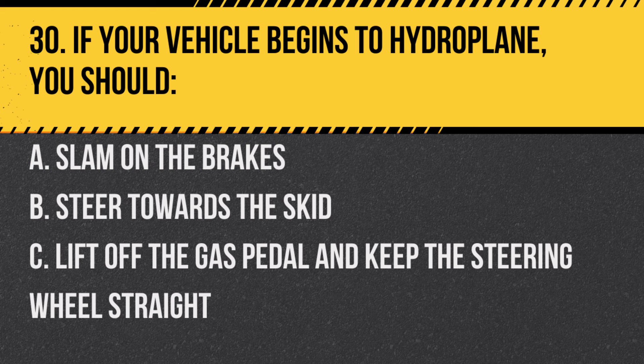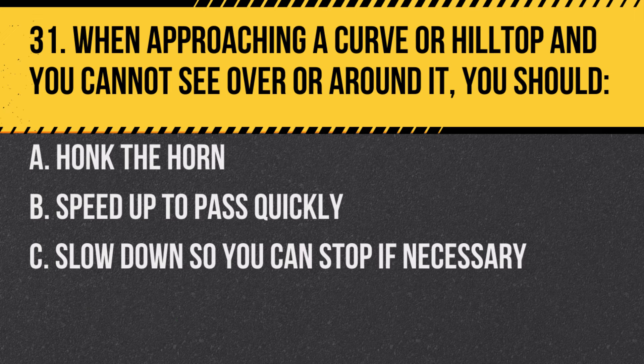Question 30. If your vehicle begins to hydroplane, you should: A. Slam on the brakes. B. Steer towards the skid. C. Lift off the gas pedal and keep the steering wheel straight. Answer: C. Lift off the gas pedal and keep the steering wheel straight. Reducing speed without sudden moves can help regain traction.